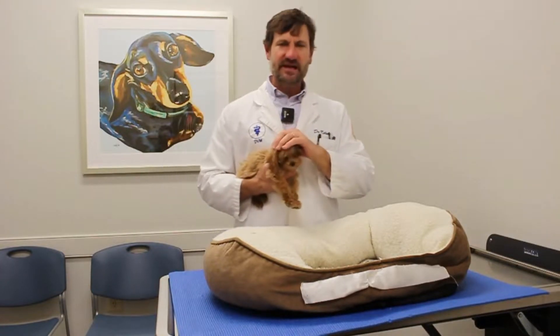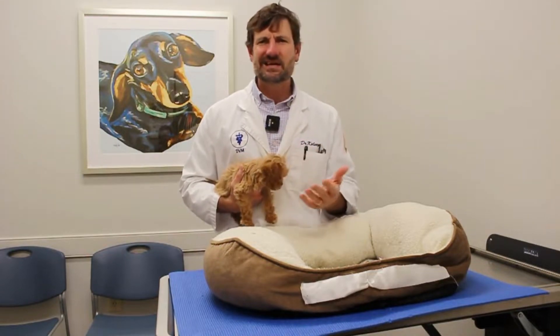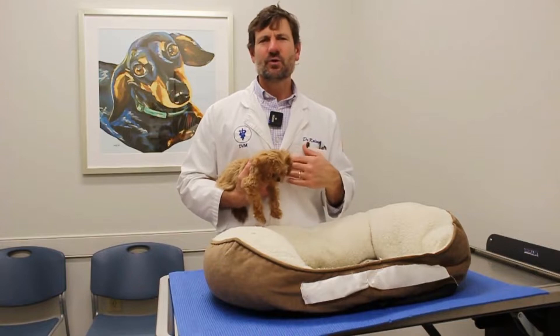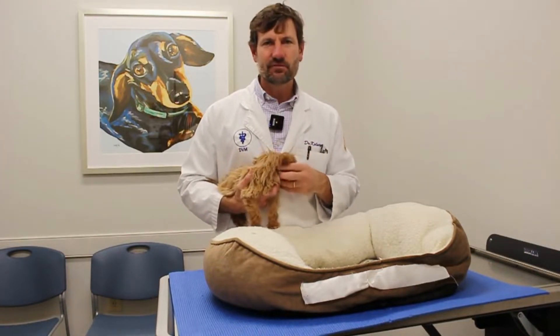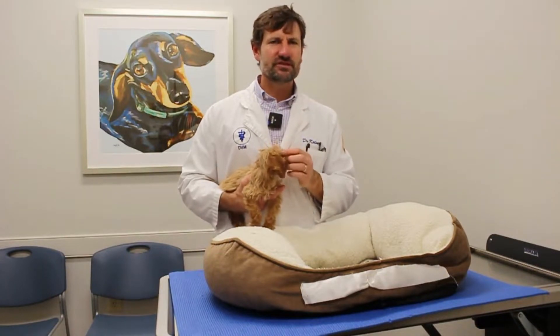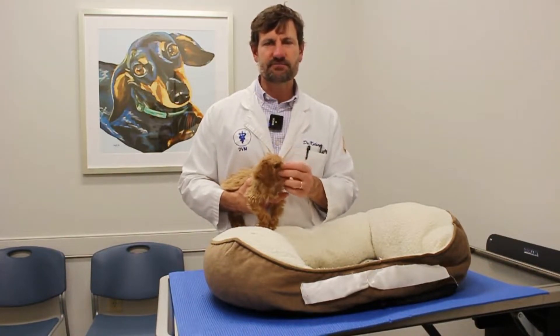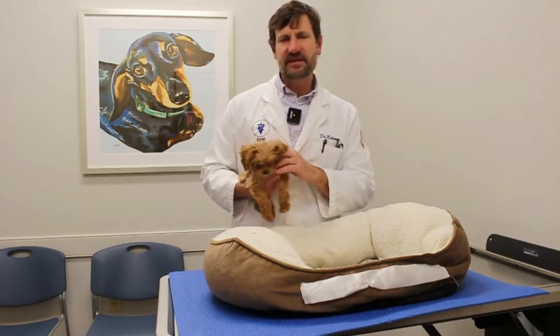With pancreatitis, a lot of times what we see is that a client has either allowed their dog or actually given their dog something that could set off pancreatitis, meaning like a fatty food or bacon, ice cream, or licking up the plate of their meal. Stuff that's especially greasy or fatty, you really just need to avoid completely. Pancreatitis generally is set off by them having eaten something they shouldn't and they kind of pay the piper for it.